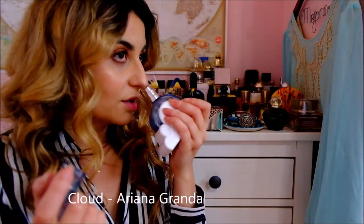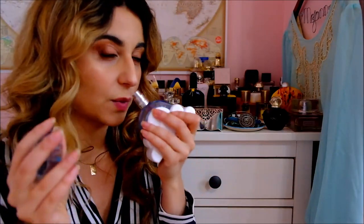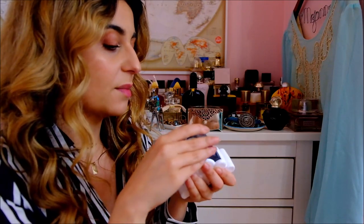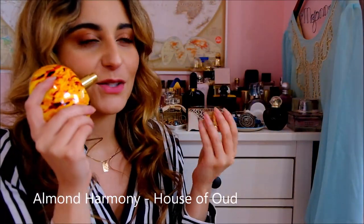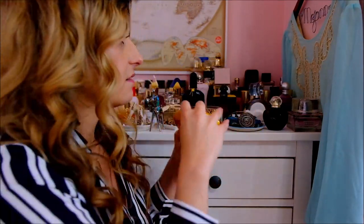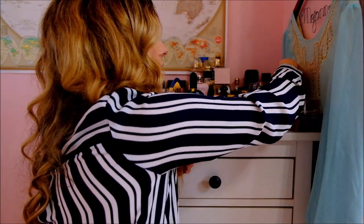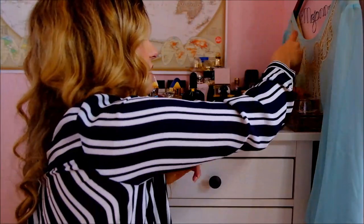Ariana Grande's Cloud — it's got that Baccarat Rouge 540 vibe, but a very sweet whipped cream is what I get from it. It's really nice. Almond Harmony by House of Oud — it's a sweet almond marzipan, very very sickly sweet, very strong and long-lasting fragrance. I love it. And Halloween by J. Del Pozo — it's okay. I like the violet part, but there's a marine accord that I'm not a fan of.